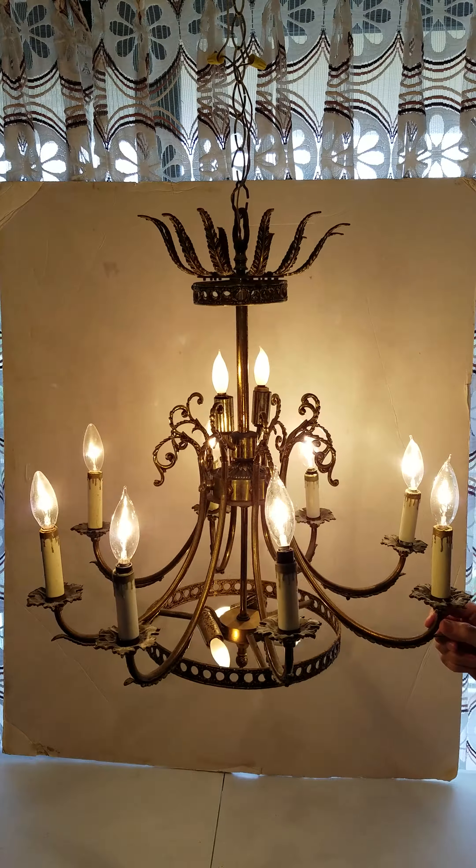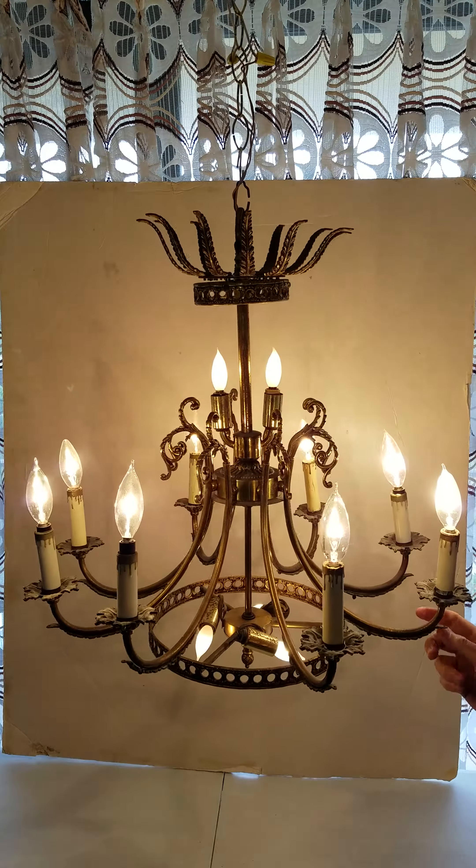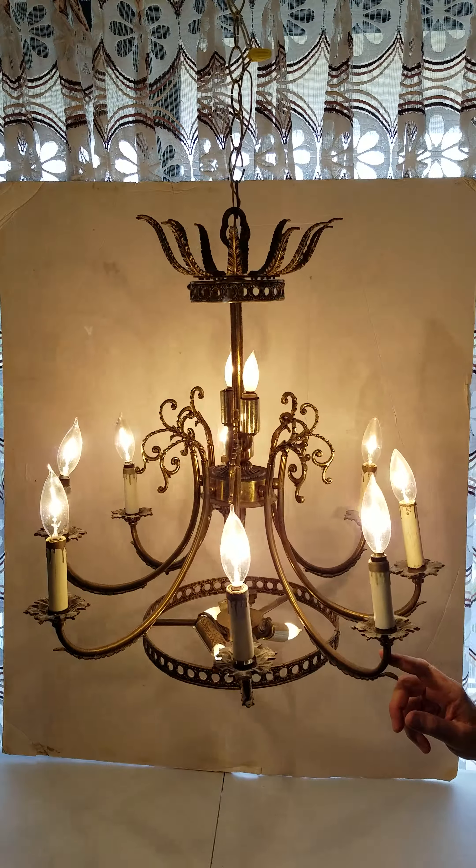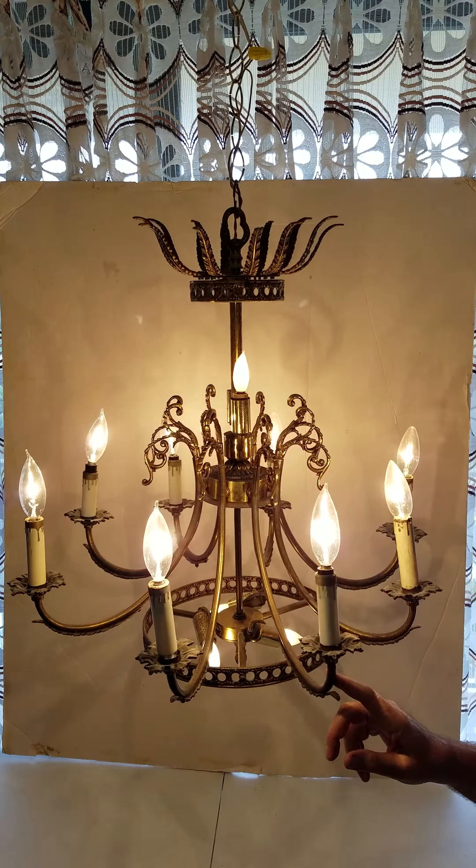Let me turn it around so you can see how it looks all around. It's very beautiful. It's made of metal.